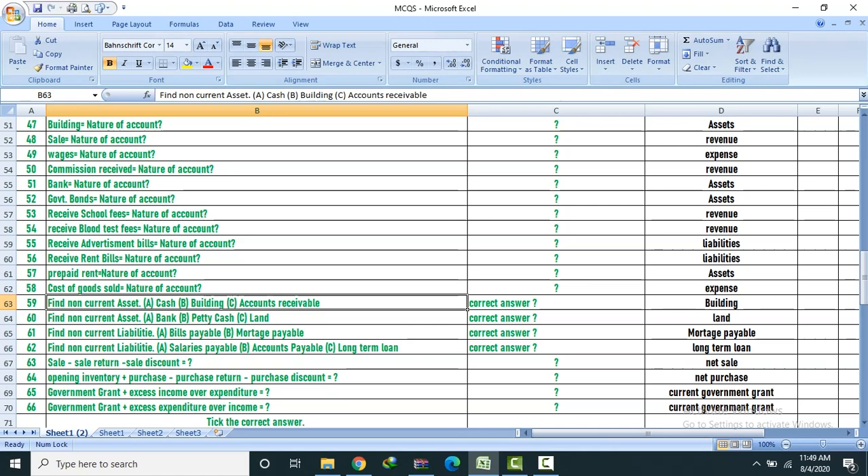Bank, petty cash, land — land is non-current asset. Non-current liability: Bill payable, mortgage. Salary payable, bill account, loan — loan is non-current liability.